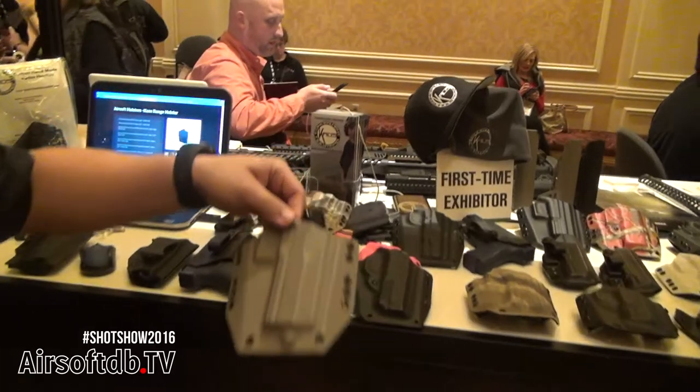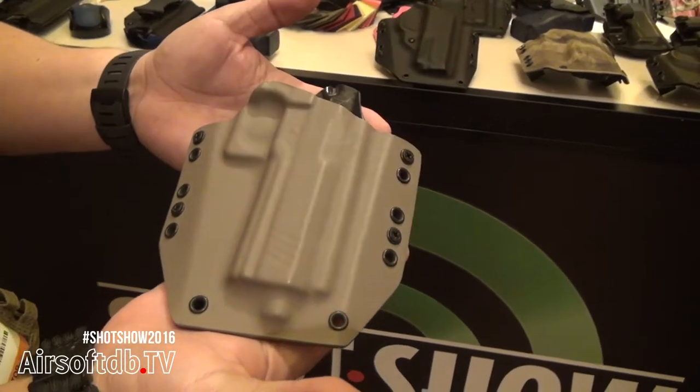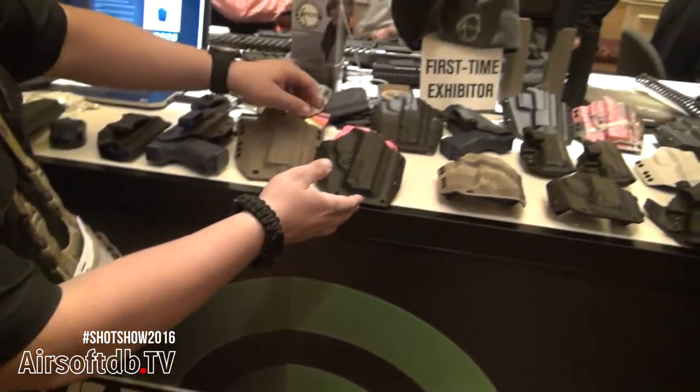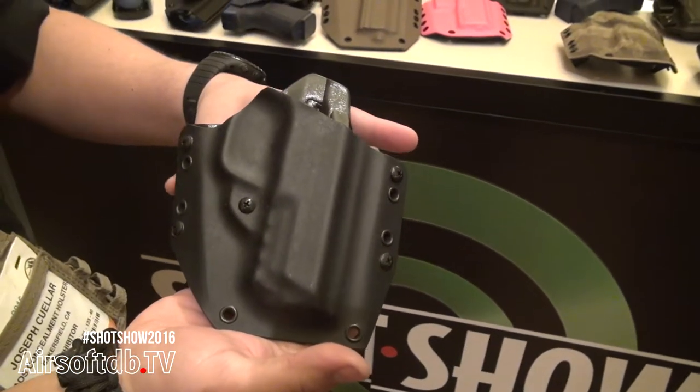Here's an example of the Weetek Hi-Kappa or Tokyo Marui 4.3 holster. It can be worn on the belt or fed through MOLLE. This is an example of the real steel version, which would be the M&P, and the airsoft version would be the Weetek Big Bird.